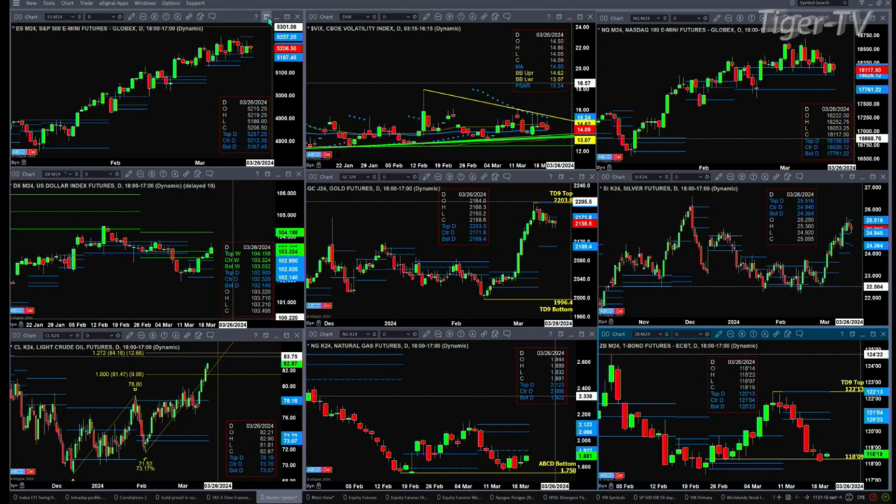The NQ is still trading within its bearish structured daily profile, which so far has really proven to be nothing more than a counter-trend move to the downside. That's because price found support at the center of that bearish structure profile at 18026. If we take a look at the US Dollar Index, it's on the move.